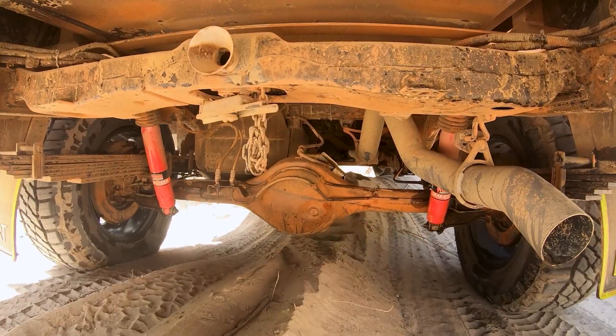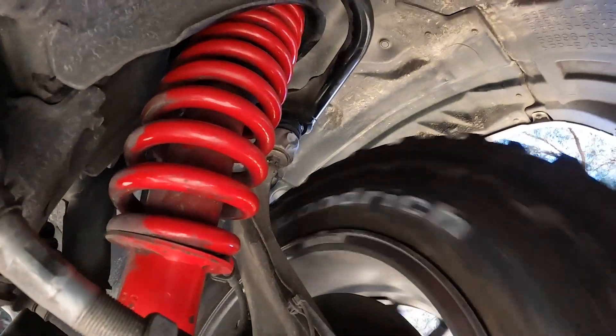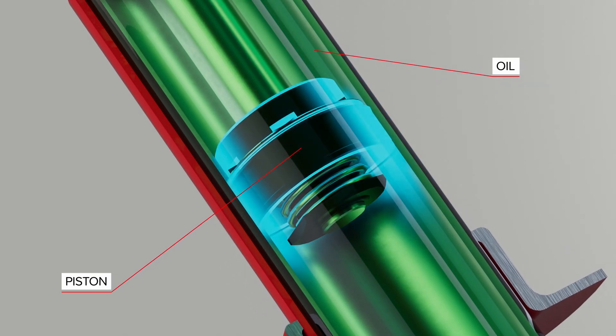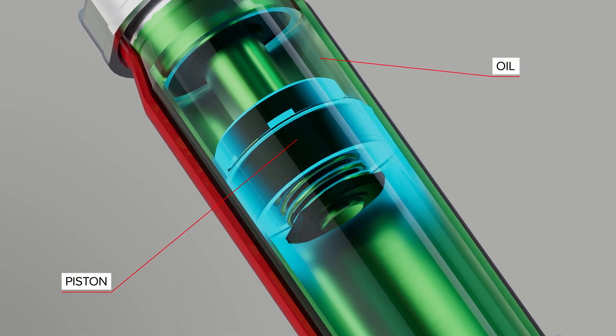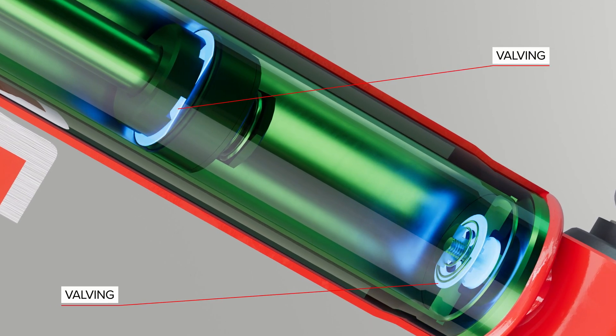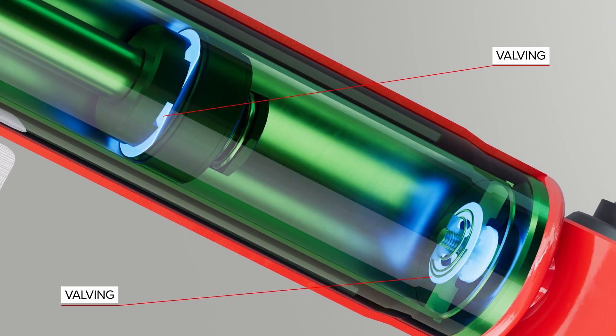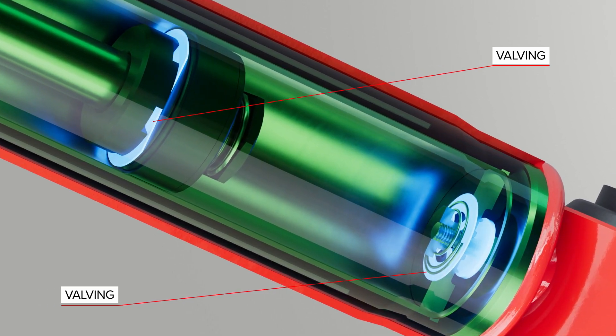This helps to master rigorous off-road tracks, whilst offering the best on-road comfort possible. The enhanced piston design increases oil flow and, combined with the precisely tuned, velocity sensitive, multi-stage valving, instantaneously adapts to the varying road surface conditions.